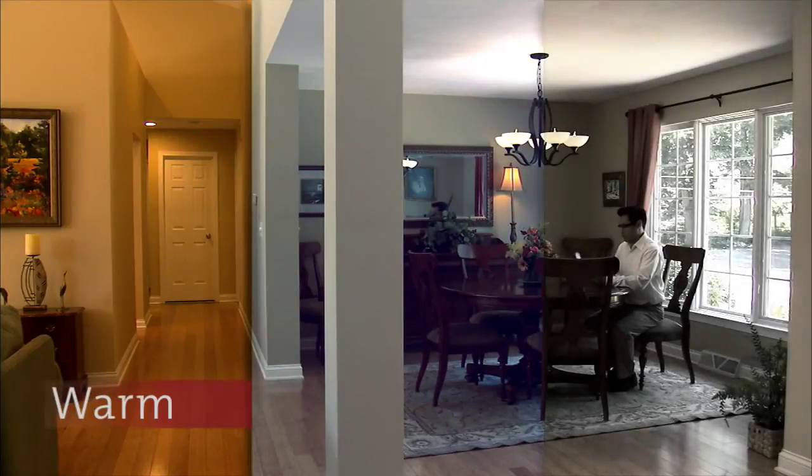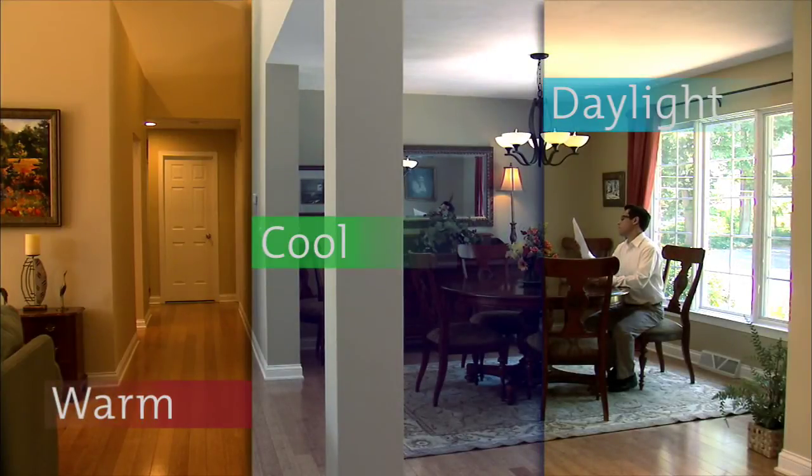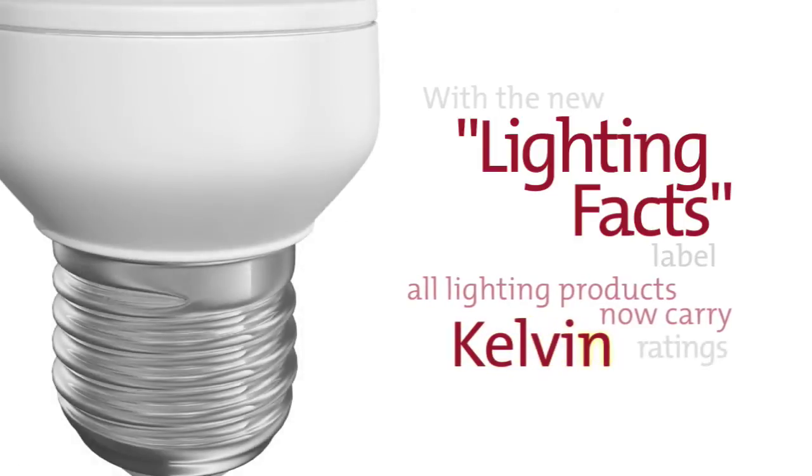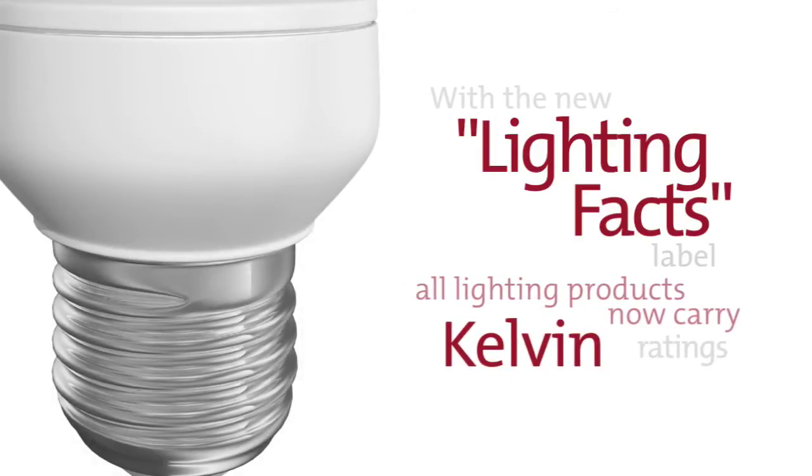Every light bulb has a color temperature that can influence the mood and coloration of the room in which it is placed. Thanks to the new lighting facts label, all lighting products now carry Kelvin ratings to help you decide which color temperature you're purchasing.